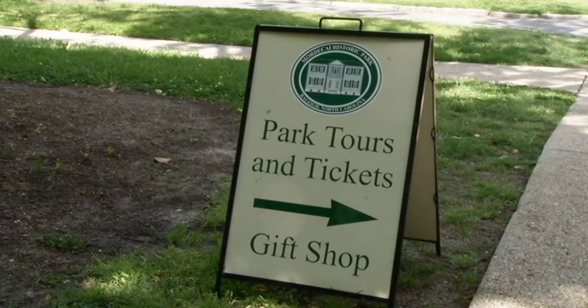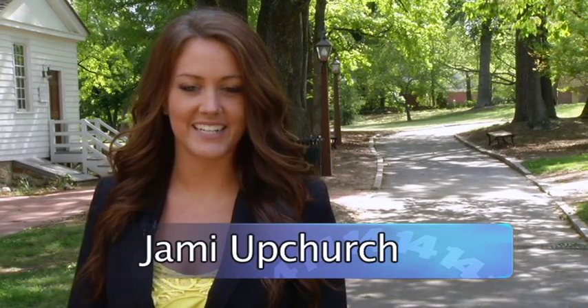Tours are offered here at Mordecai from Tuesday to Saturday 10 to 4, and Sunday 1 to 4. Thank you for watching — I'm Jamie Upchurch, News 14 Carolina.